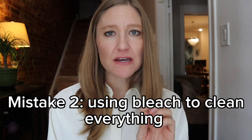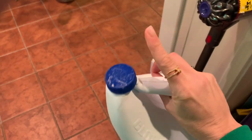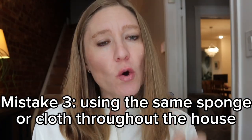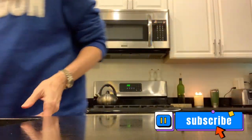Another mistake is using bleach to clean everything. Bleach is great for certain situations, but it's not an effective degreaser, so don't bother using it in the kitchen. Another common mistake is using the same sponge or microfiber cloth to clean all surfaces in all rooms. You can cross-contaminate rooms — especially if you clean the bathroom and then use that same sponge in the kitchen. Get a different cloth for different rooms so you don't transfer germs around the house.